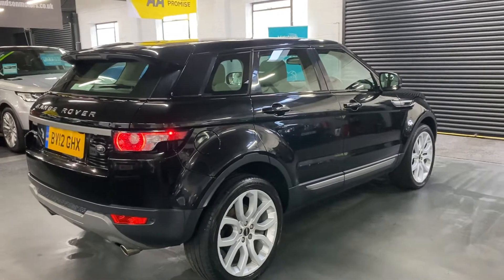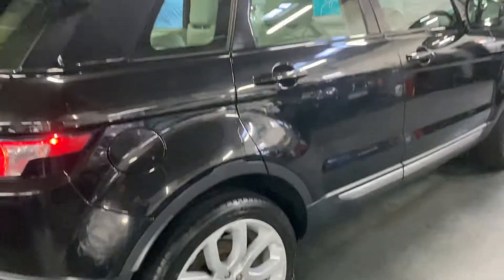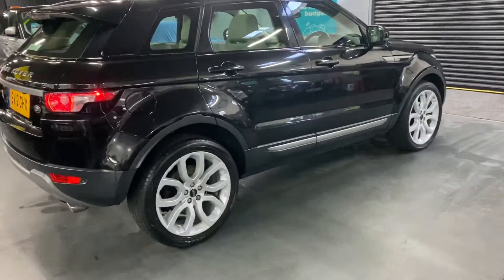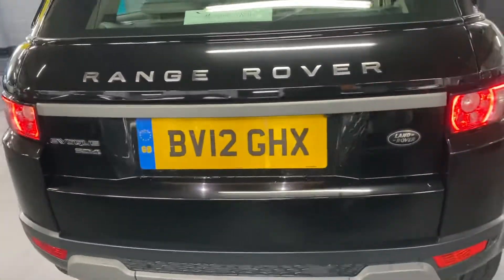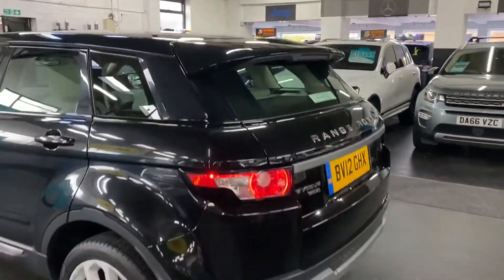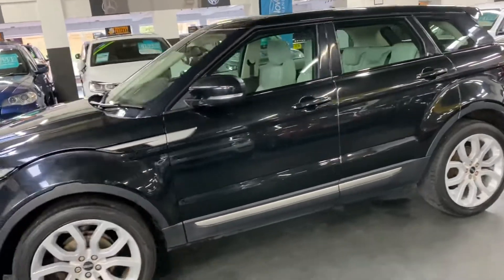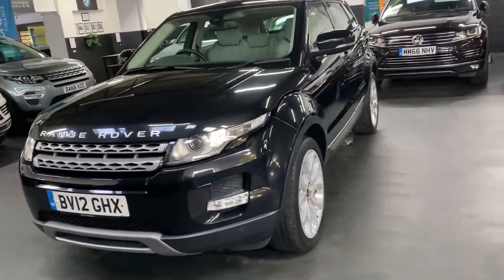Options-wise it's really nicely optioned actually. You've got the 20-inch luxe alloy wheels, the fixed glass panoramic roof — which I'll show you from the inside. Moving around to the back, you've got rear parking distance control along with a reverse camera, rear spoiler, auto headlights, fog lights in the lower part of the bumper that you can see there, and front parking distance control.